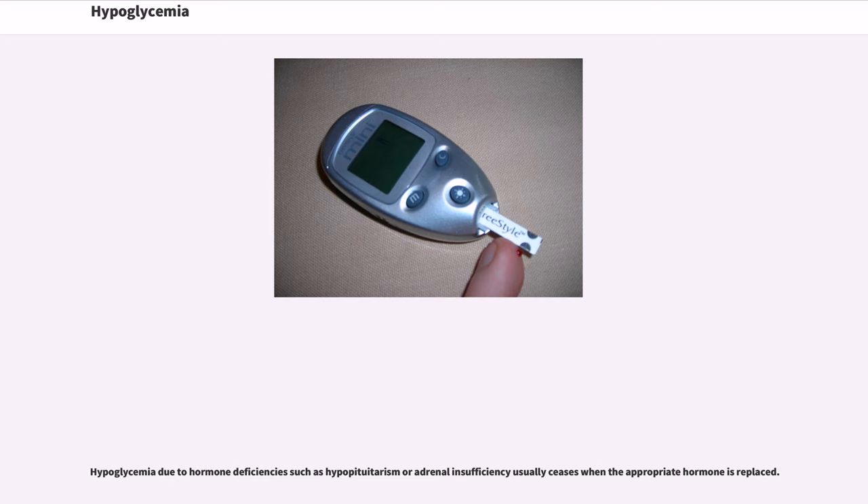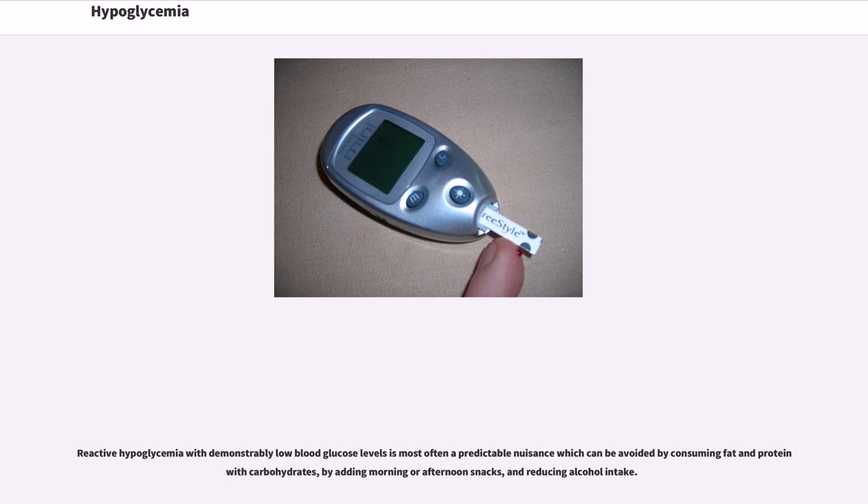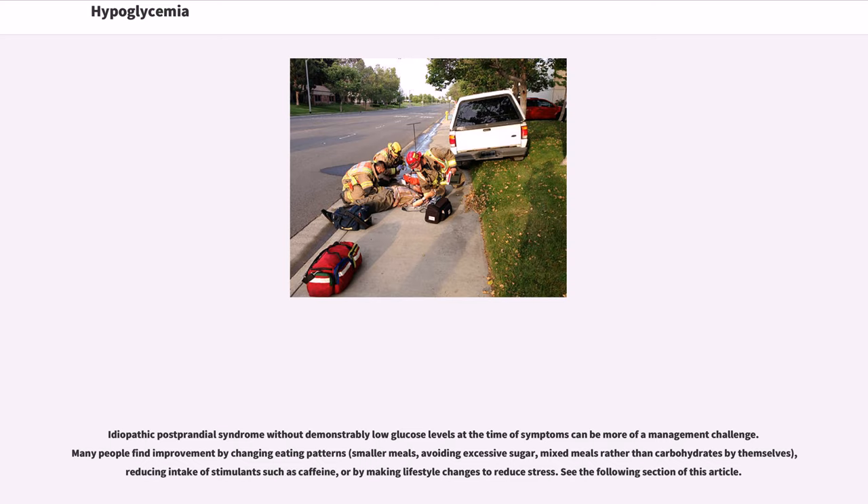Hypoglycemia due to hormone deficiencies such as hypopituitarism or adrenal insufficiency usually ceases when the appropriate hormone is replaced. Hypoglycemia due to dumping syndrome and other post-surgical conditions is best dealt with by altering diet. Including fat and protein with carbohydrates may slow digestion and reduce early insulin secretion. Some forms of this respond to treatment with an alpha-glucosidase inhibitor, which slows starch digestion. Reactive hypoglycemia with demonstrably low blood glucose levels is most often a nuisance which can be avoided by consuming fat and protein with carbohydrates, by adding morning or afternoon snacks, and reducing alcohol intake. Idiopathic postprandial syndrome without demonstrably low glucose levels at the time of symptoms can be more of a management challenge. Many people find improvement by changing eating patterns — smaller meals, avoiding excessive sugar, mixed meals rather than carbohydrates by themselves, reducing intake of stimulants such as caffeine, or by making lifestyle changes to reduce stress.